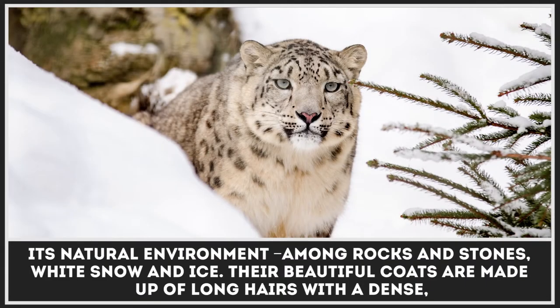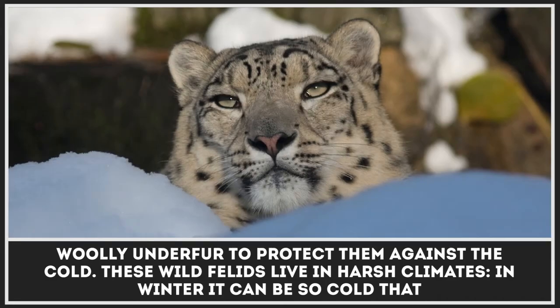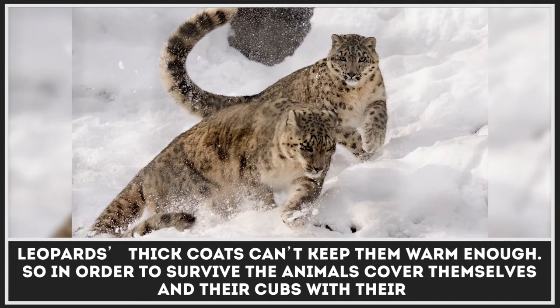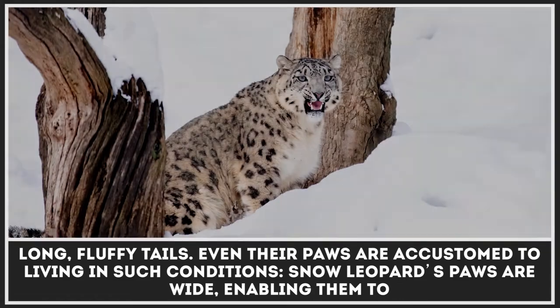Their beautiful coats are made up of long hairs with a dense, woolly underfur to protect them against the cold. These wild felids live in harsh climates. In winter, it can be so cold that the leopards' thick coats can't keep them warm enough, so in order to survive, the animals cover themselves and their cubs with their long, fluffy tails.